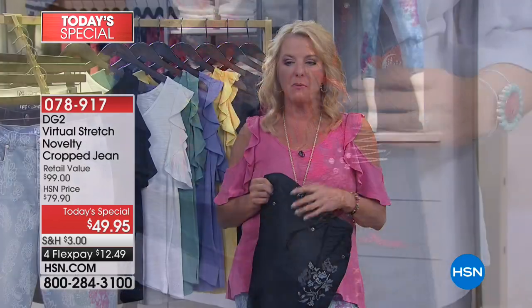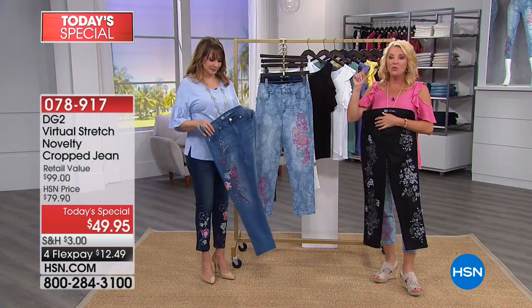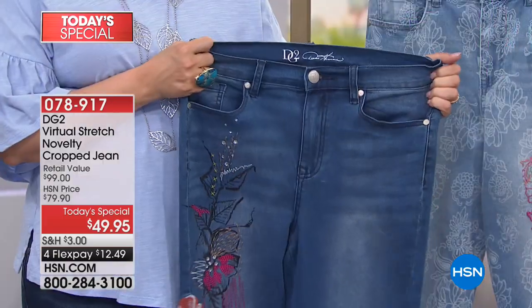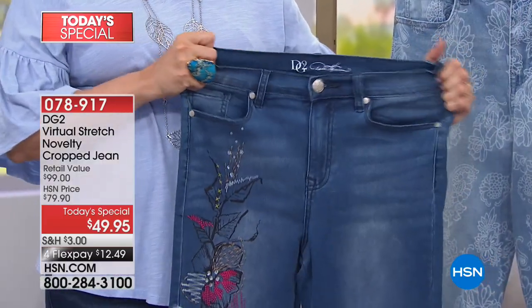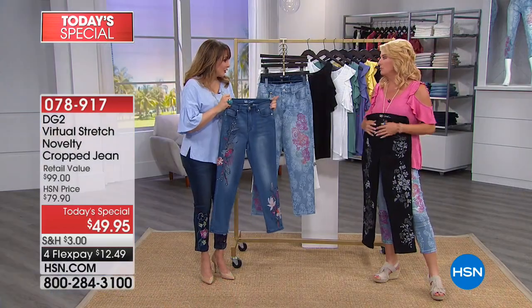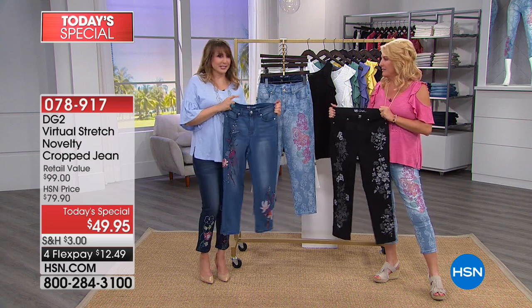You've got it all in one place, at one time, in one night, at such a nice price — because virtual stretch is the number one most expensive fabrication Diane does. Normally these would be $80 jeans. Any designer jeans with embellishments and embroidery in magazines are in the hundreds of dollars. It's wearable art. Here we have a whole gallery for you — that's why we're nicknaming this 'Jeans Fest Day.'